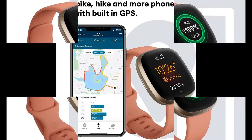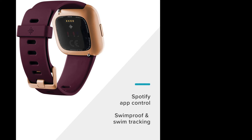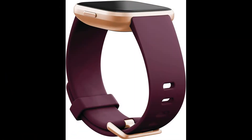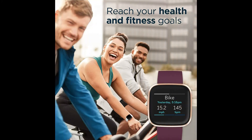Meet Fitbit Versa 2, a smartwatch that elevates every moment. Use your voice to create alarms, set bedtime reminders, or check the weather with Amazon Alexa built-in. Take your look from the gym to the office with its modern and versatile design. See your stats with an always-on display mode.